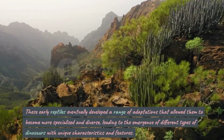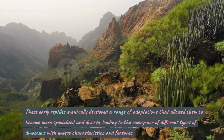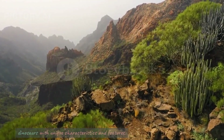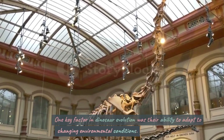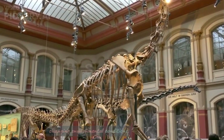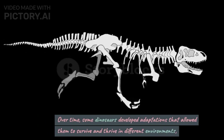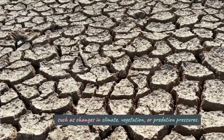These early reptiles eventually developed a range of adaptations that allowed them to become more specialized and diverse, leading to the emergence of different types of dinosaurs with unique characteristics and features. One key factor in dinosaur evolution was their ability to adapt to changing environmental conditions. Over time, some dinosaurs developed adaptations that allowed them to survive and thrive in different environments, such as changes in climate,